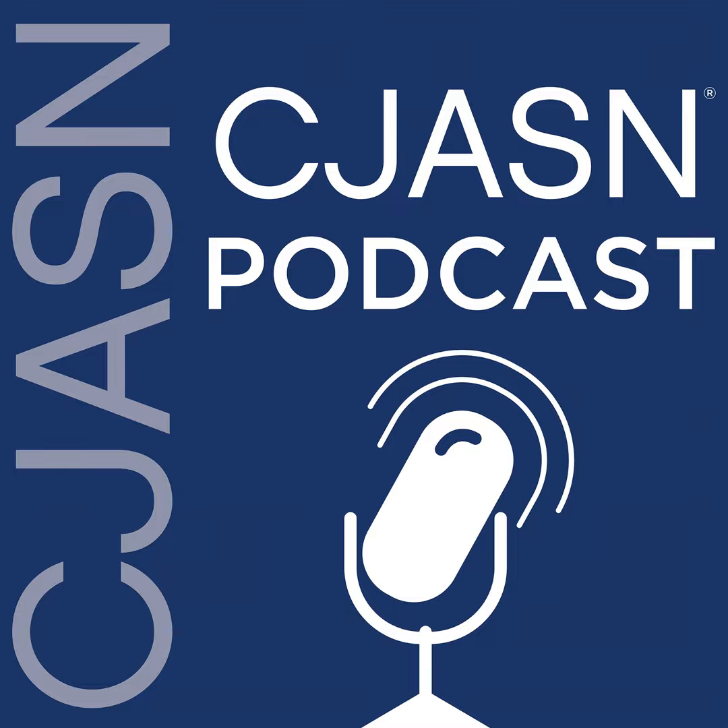This is a CJSON podcast. My name is Carolina Lopez-Silva, and I am a second-year medical student at the Johns Hopkins University School of Medicine. And I am Teresa Chen, an assistant professor of medicine in nephrology, also from Johns Hopkins.